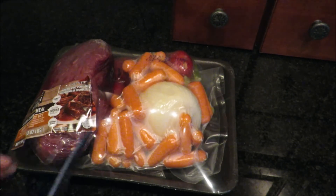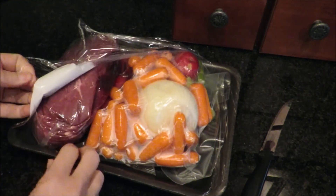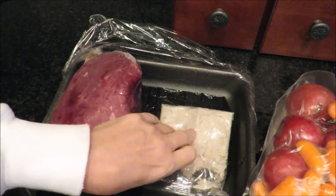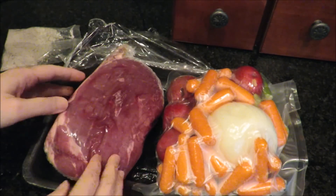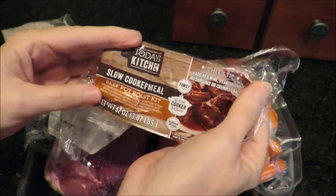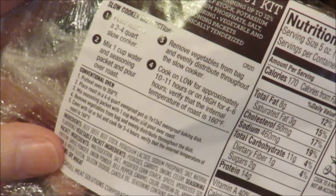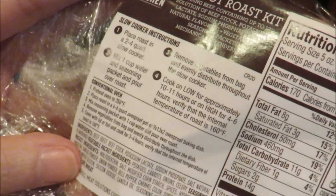My grocery store is catching on to the popularity of food subscription services that deliver complete meals to your door. There's so much less waste because they only send the amount you need. This was a prepackaged slow cooker roast that I bought. The vegetables are packaged separately from the roast, and there's a seasoning packet. The ingredients don't look like what I would normally put in, but let's give it a try.